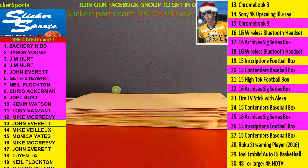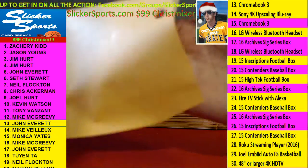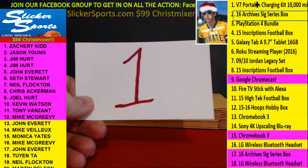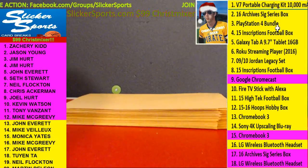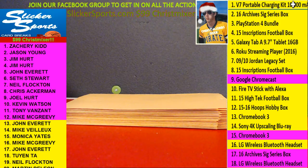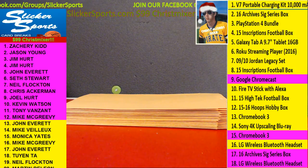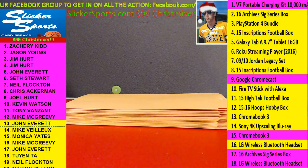Number thirteen, John Everett with number one — the V7 Portable Charging Kit. I'm jealous, I really want this one. I really wish I could have gotten two — it was limit one. Portable charging kit, you could probably get four full charges from your phone. Really awesome — and expensive.